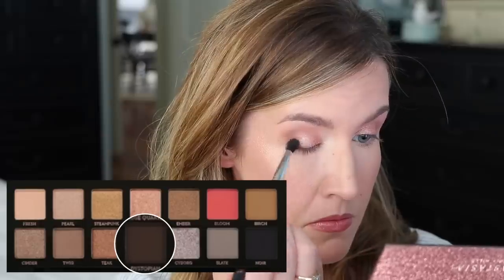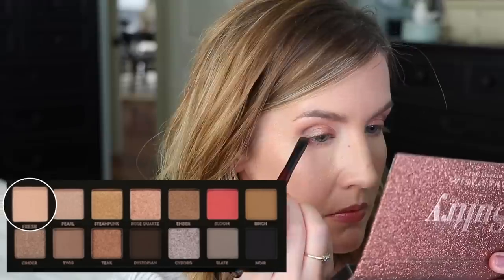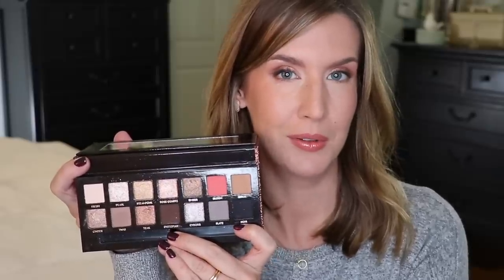On the outer corner I took a tiny bit of dystopian just to deepen that area, and I highlighted my brow bone and inner corner with fresh, then lined with dystopian as well. I love that they have two really deep shades — a black and a brown — because you can deepen up an eye look or smoke it out, but also line with them on a daily basis. This palette is beautiful on the outside and inside, and the packaging is the best she's come up with. If you want special holiday eye looks with beautiful shimmers but don't want to mess with glitters, this is a great palette — and you can also wear it every day.